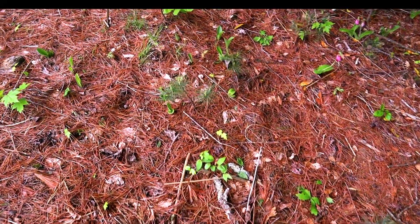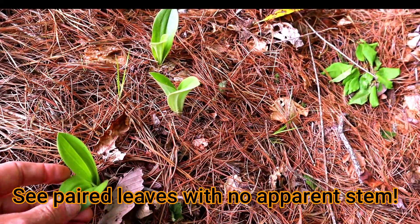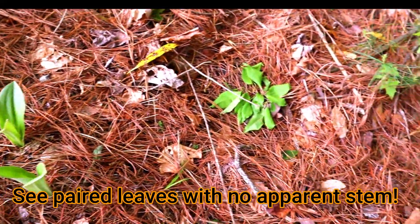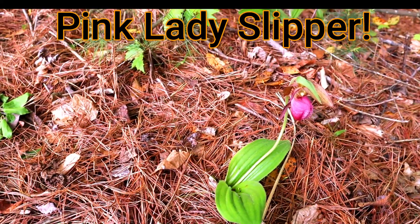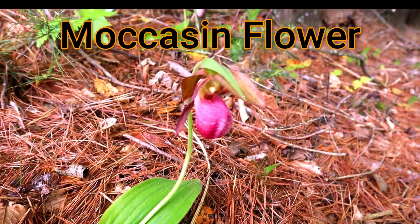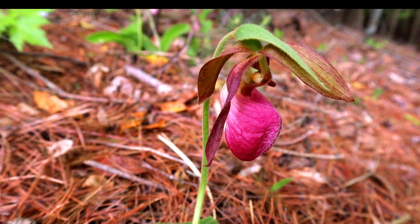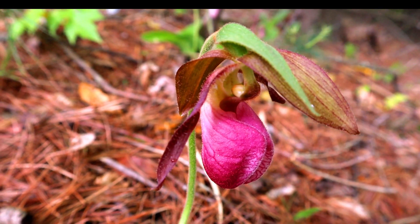Coming up here, I can see a few of their leaves coming up. Some of these take up to 12 years before they'll flower. And right over here is a pink lady slipper in full bloom. Isn't that spectacular? I just never get tired of seeing this particular flower and looking at its amazing structure. It's really awesome. I find a nice clear spot here in these soft pine needles, and I'm surrounded by these pink lady slippers and some of the smaller ones that are coming up.